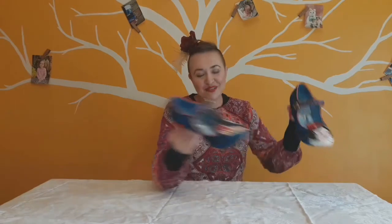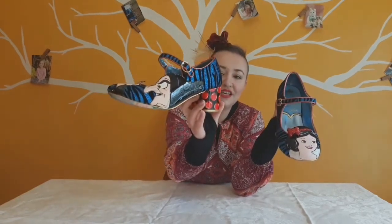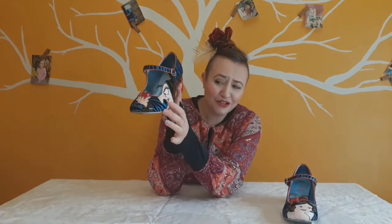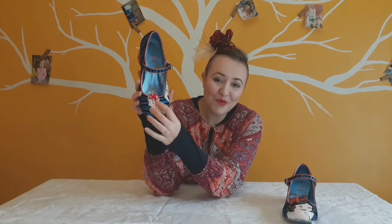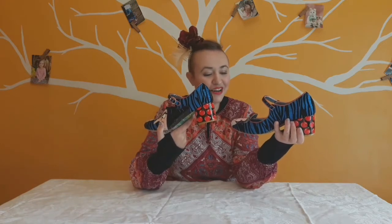One of the really cool things about these shoes is that they are not the same. On one shoe you have the Evil Queen and on the other shoe you have Snow White. The queen is pretty cool — she's got her little haggard tooth hanging out and she's holding the poison apple that she feeds to Snow White. The back of the shoes have apples on them, which is a nice touch.